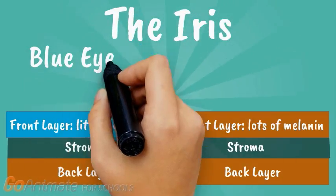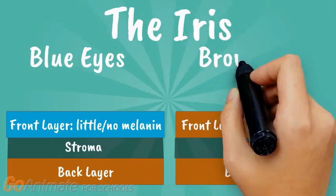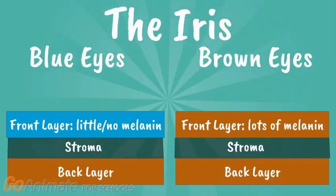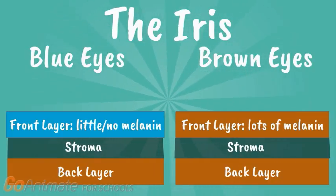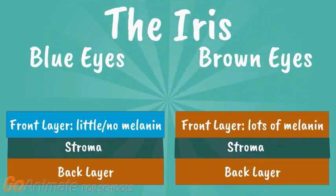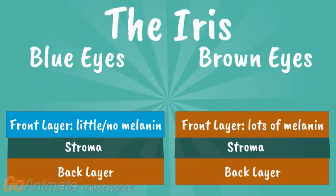All eyes have a lot of melanin on the back layer of the iris. That means most differences in eye color are a result of the amount of melanin found in the front layer. For example, both blue and brown eyes have lots of melanin in the back layer. However, brown eyes also have a large amount of melanin in the front layer that absorbs the light hitting the iris, which makes them appear dark. In contrast, blue eyes have little to no melanin in this front layer, allowing light to pass through and then get reflected back through the stroma.